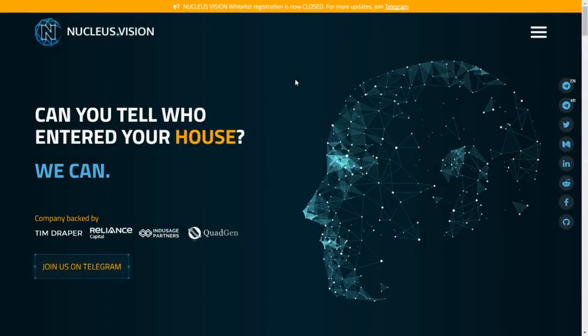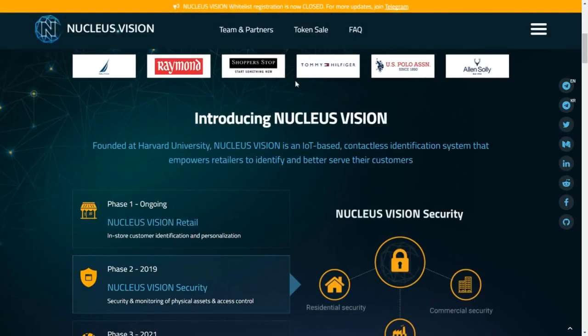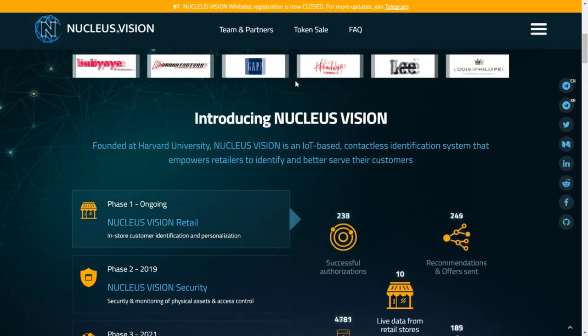Happy Hogmanay and welcome to the Cryptonomatron. Today I'm doing an ICO review on the highly anticipated project Nucleus Vision. Nucleus Vision intend to build an IoT-based contactless identification system that empowers retailers to identify and better serve their customers.